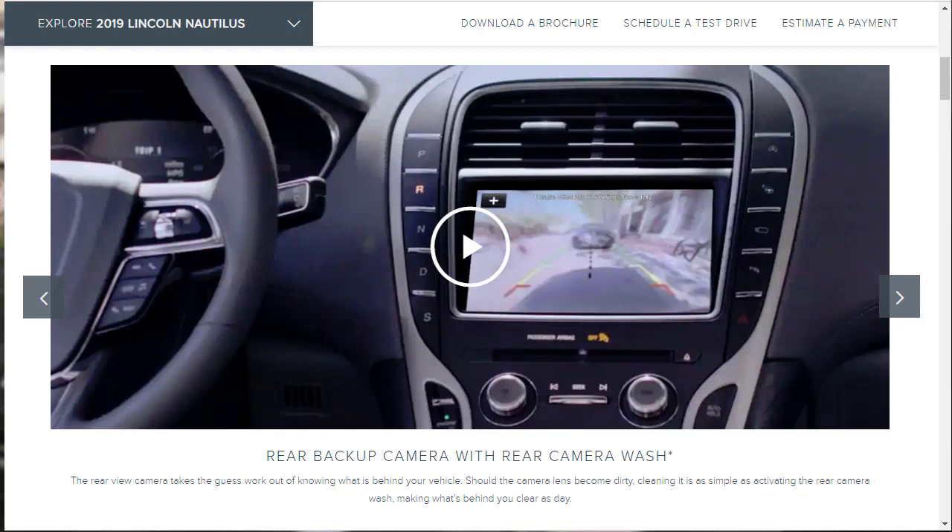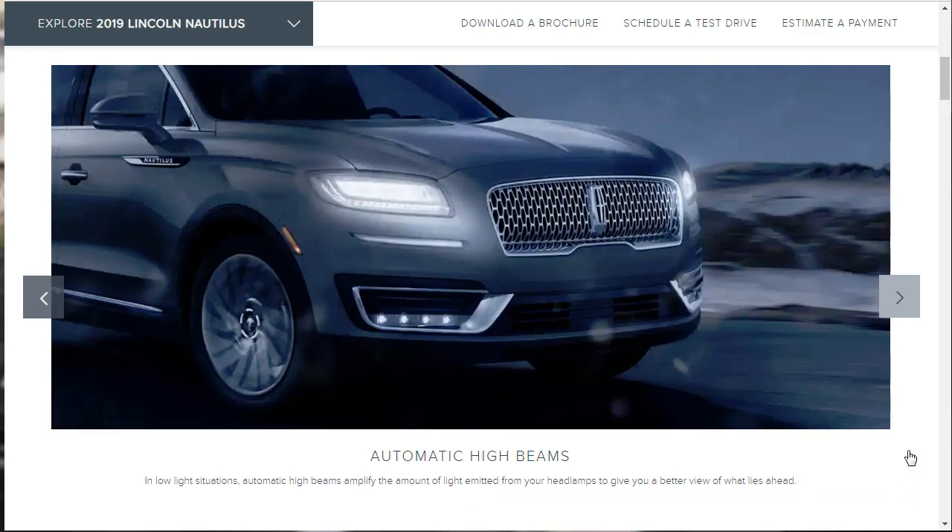There's a rear backup camera with a camera wash system — it's cool that you can clean the rear camera from inside the car when it gets dirty. Automatic high beams amplify the amount of light emitted in low-light situations, and automatically dim back down when an oncoming vehicle is detected so you're not blinding other drivers.